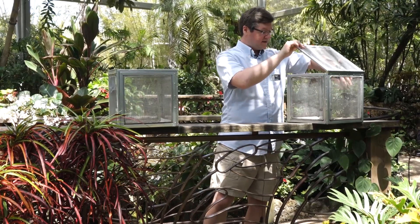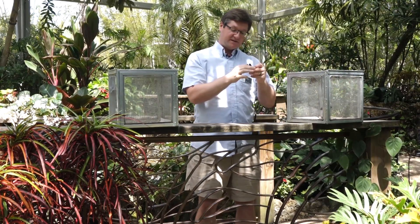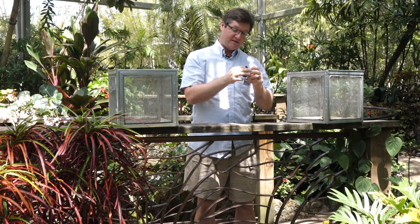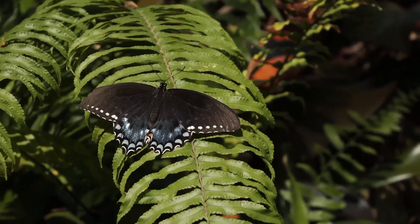It is referred to as the Spicebush Swallowtail, so named because as a caterpillar it eats the leaves of a spicebush plant. It does also eat other plants in the laurel family, such as sassafras.